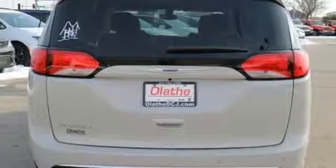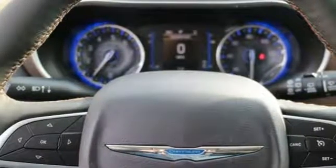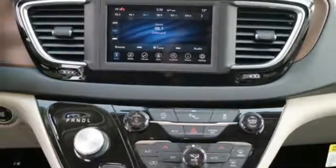V6 engine, active grill shutters, gas pressurized shocks, and power heated mirrors. They say a journey of a thousand miles begins with one step.